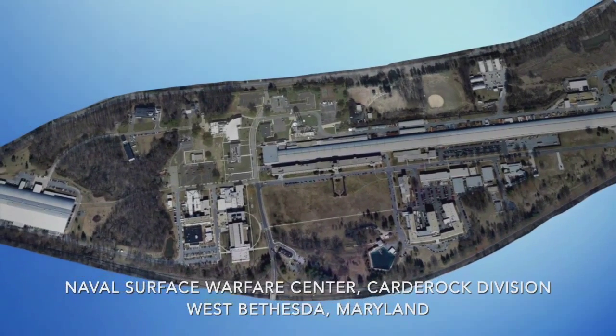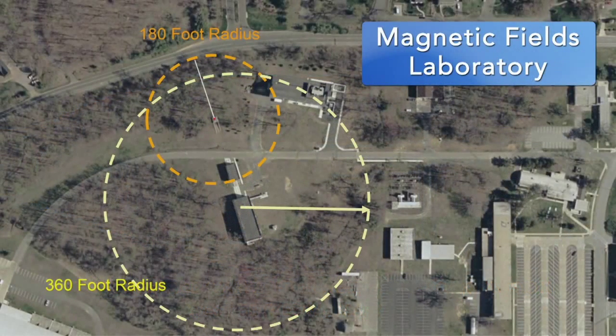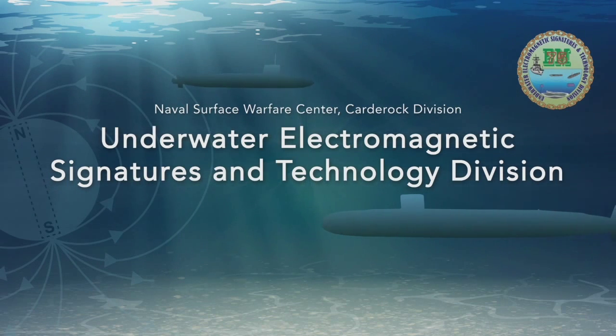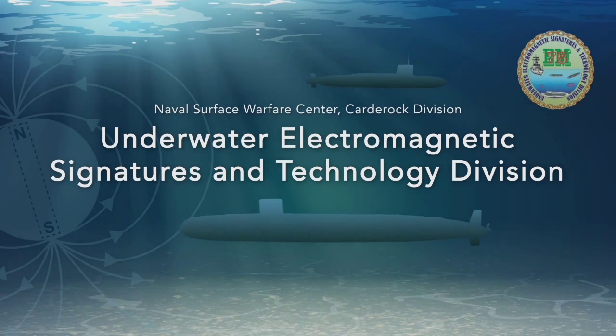One part of this facility that's especially noteworthy is the Magnetic Fields Laboratory. This laboratory, run by Carderock's Underwater Electromagnetic Signatures and Technology Division, also known as Code 75, is at the forefront of naval innovation in the area of naval stealth technology.